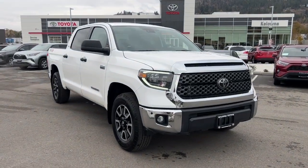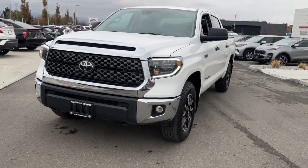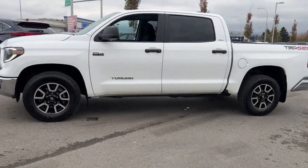Get ready to conquer the great outdoors with the 2020 Toyota Tundra SR5 Off-Road, available now at Kelowna Toyota. This rugged truck is packed with features that make every journey an adventure.